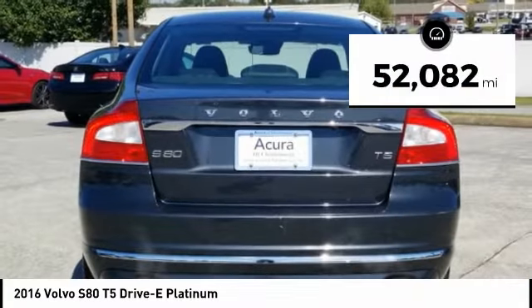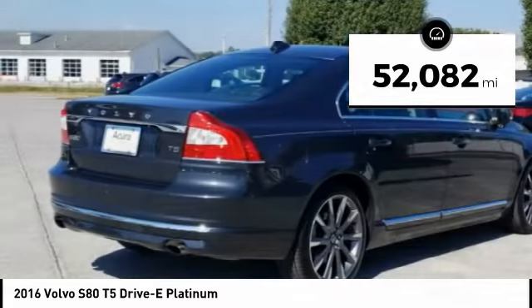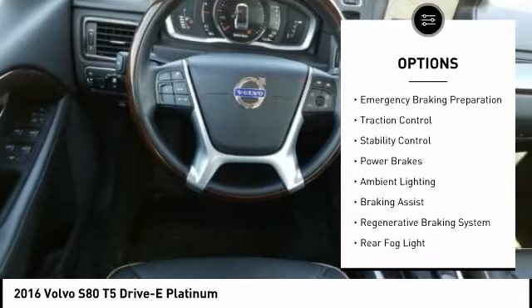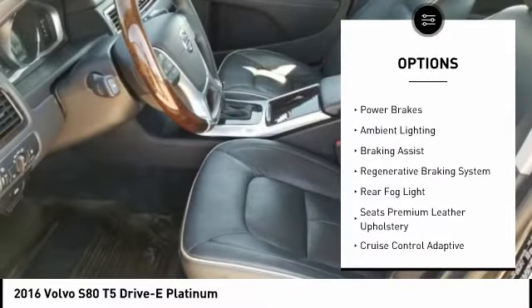This vehicle has less than 55,000 miles. Here are some of this vehicle's great options: power windows with safety reverse, headlight cleaners, and emergency braking preparation.